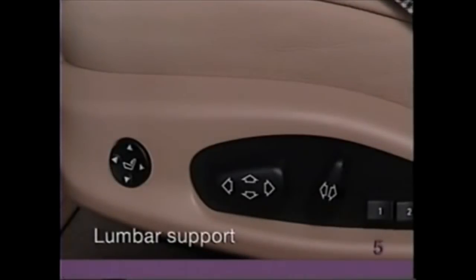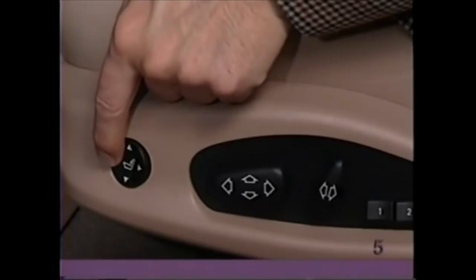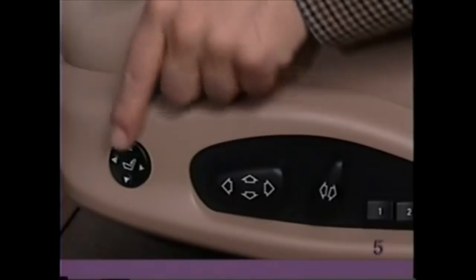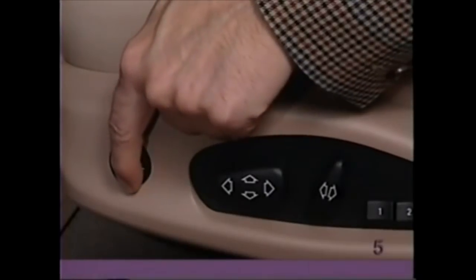If your car's front seats are equipped with lumbar support, locate the round switch. Press the forward arrow for firmer support, or the rear arrow for softer support. Press the upper arrow to move the lumbar support higher up the backrest, or press the lower arrow to move the lumbar support down.